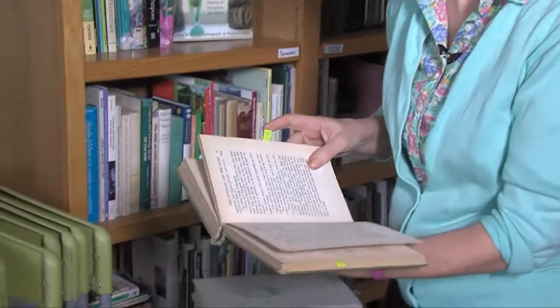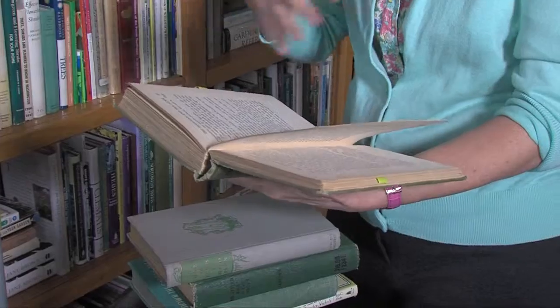I love finding old garden books. This is called The Garden of Experience by the author of Garden of Ignorance. These old garden books are so cool — they don't have pictures, so they had to be excellent garden writers to actually paint a picture of what it was that you were learning in the garden and creating a garden. Look at this one I found.